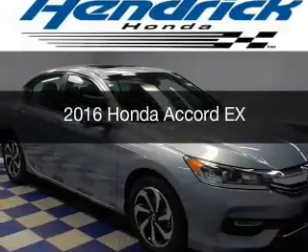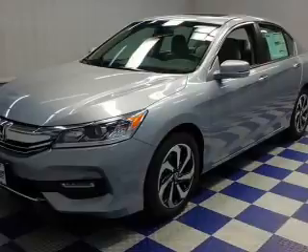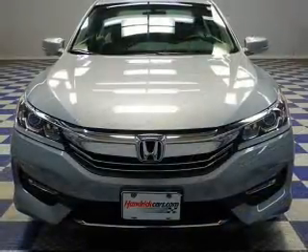This is a new 2016 Honda Accord. It's powered by front-wheel drive, a 2.4-liter, 4-cylinder engine, and a continuously variable transmission.